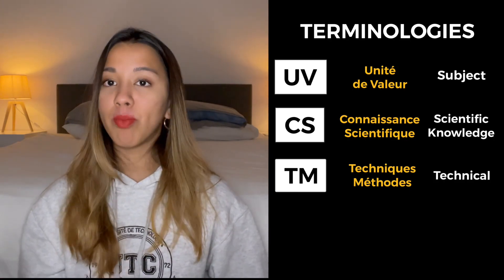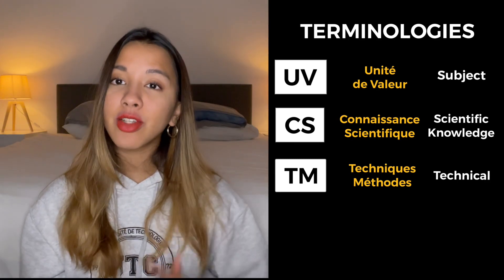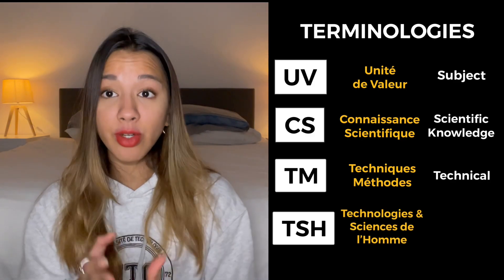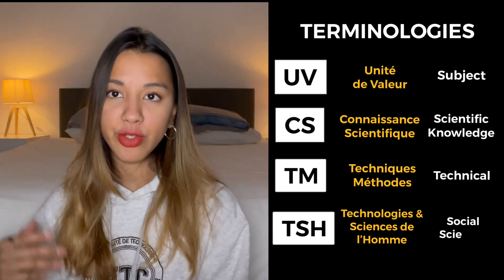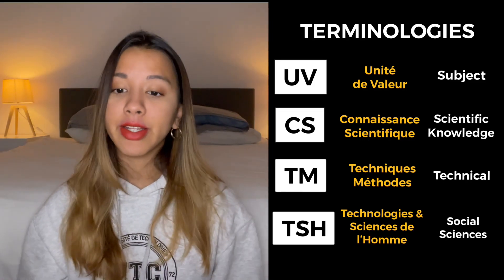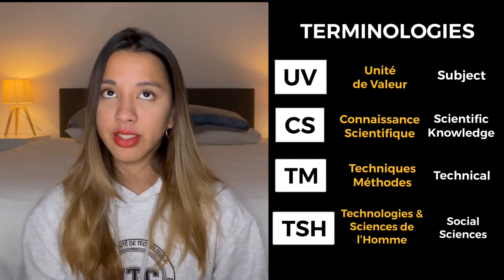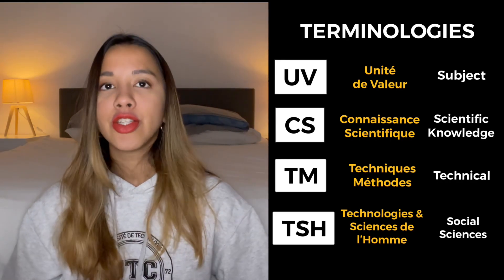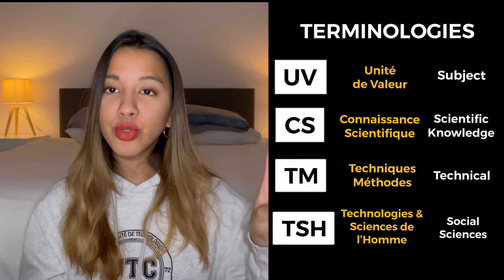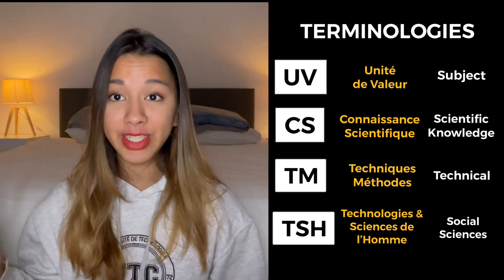The second group is TM, or technique et méthode — these are your technical subjects which are more applicable and project-based. The third one is the fun one: TSH, or technologie et sciences de l'homme, which is essentially your social sciences. Here you have economics, theatre, art, history, all your languages — the list is really quite endless. A typical semester at UTC is normally six UVs: two CS, two TM, and two TSH.